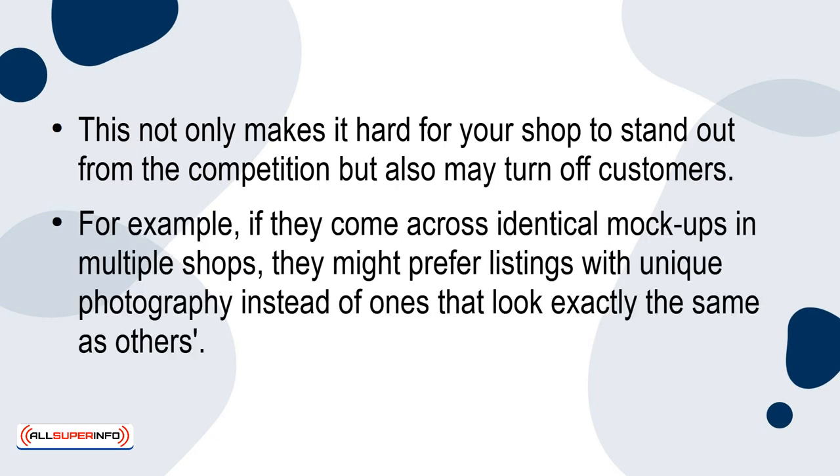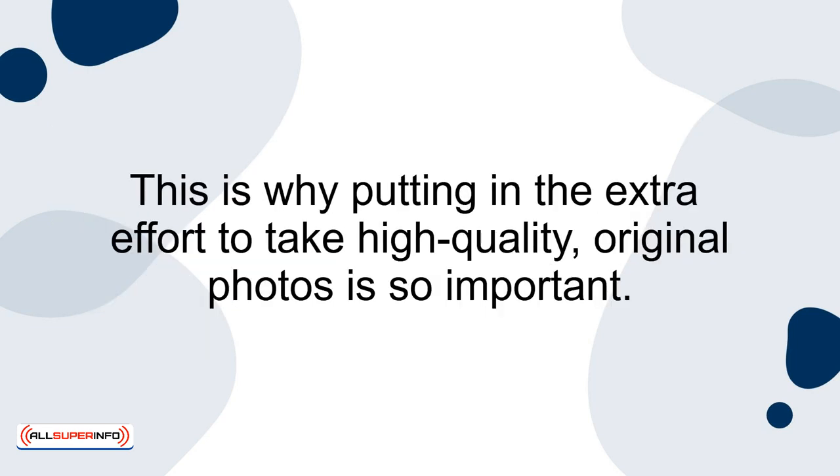For example, if they come across identical mock-ups in multiple shops, they might prefer listings with unique photography instead of ones that look exactly the same as others. This is why putting in the extra effort to take high-quality original photos is so important.